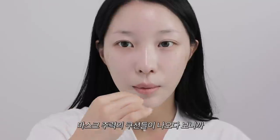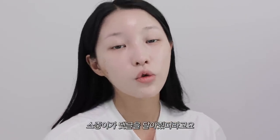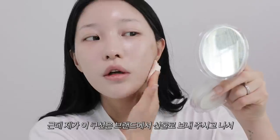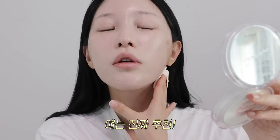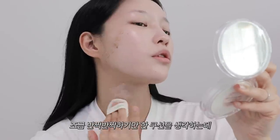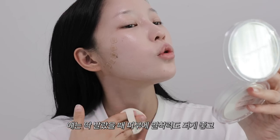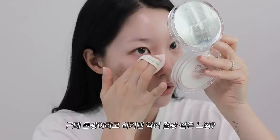요즘 물광 쿠션을 추천해달라는 댓글이 많은데 진짜 요즘에는 그렇다 할 물광 쿠션이 없는 거예요. 브랜드에서 선물로 보내주셔서 엄청 잘 쓰고 있거든요. 번들번들거리기만 하는 쿠션이 아니라 밀착력도 좋고 쫀쫀한 물광 같은 느낌, 피부가 건조하지 않은 분들도 쓸 수 있는 물광 쿠션이에요. 약간 결광 같은 느낌?